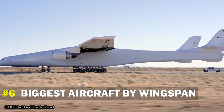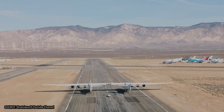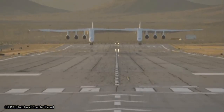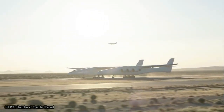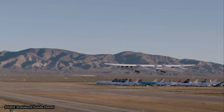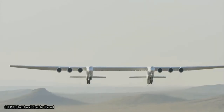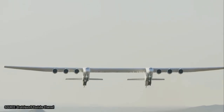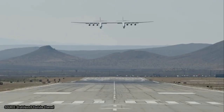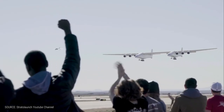Number 6: Biggest Aircraft by Wingspan. The Stratolaunch is a huge aircraft with a wingspan of 117 meters. It's rated as the aircraft with the longest wings, longer than any aircraft ever existed. It even surpassed the Spruce Goose, which had wings of only 97.5 meters. It weighs up to 226,799 kilograms when empty, can carry up to 113,399 kilograms of fuel and 589,679 kilograms of payload. Along with three rockets, it's powered by six engines — three on each side — the same engines used on the Boeing 747.